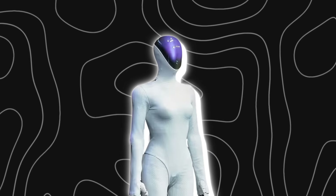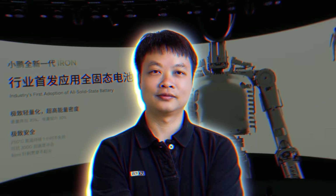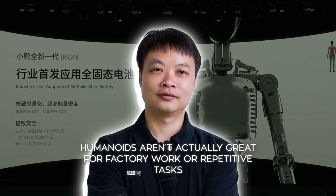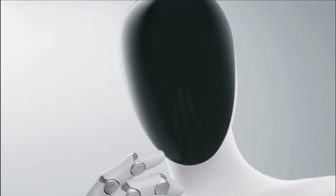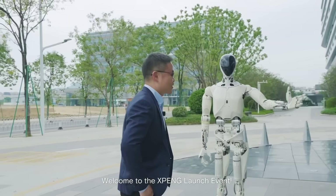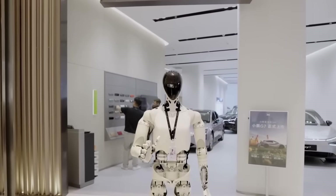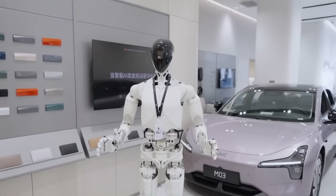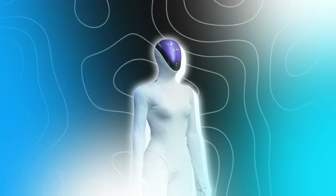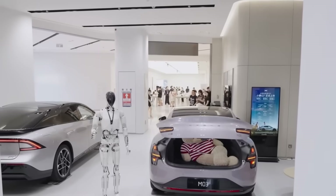Xpeng's not going after the same use cases as companies like One X or Figure. CEO He Xiaopeng said straight up that humanoids aren't actually great for factory work or repetitive tasks. Instead, Xpeng wants its robot to work in social spaces as a receptionist, tour guide, or shopping assistant. The previous generation was already giving tours at Xpeng's headquarters, speaking in a perfect American accent while walking visitors through the building. This next version will take over those roles completely, deployed in showrooms, museums, and shopping centers where they'll interact directly with people.